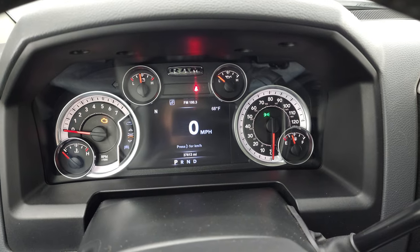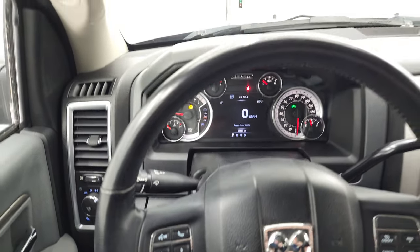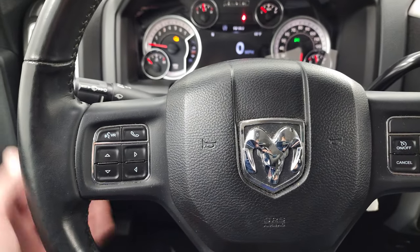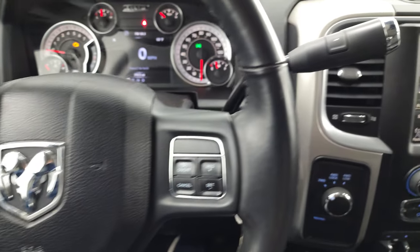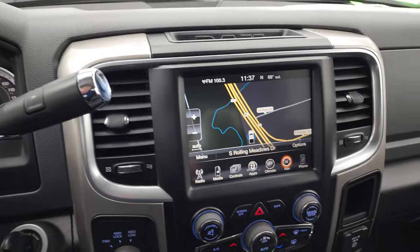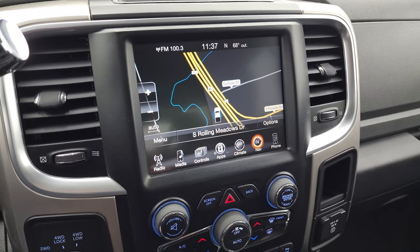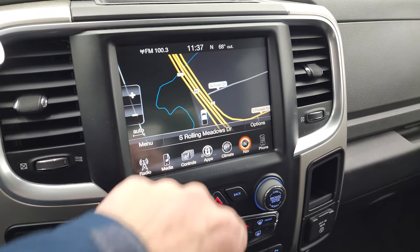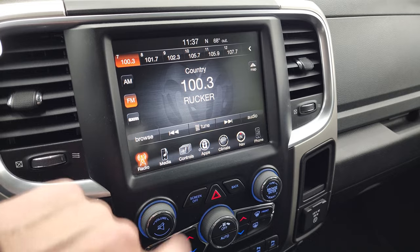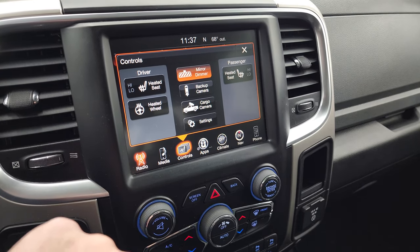The instrument cluster is very nice and clean. It comes with the heated leather-wrapped steering wheel — cruise controls on the right, Bluetooth and information center controls on the left, and audio controls on the back of the steering wheel. It does have the 6-speed automatic transmission with the optional tap shift. The Uconnect 8.4 radio includes the factory navigation system, AM/FM, and SiriusXM radio capabilities. You also have heated seat and heated steering wheel controls.